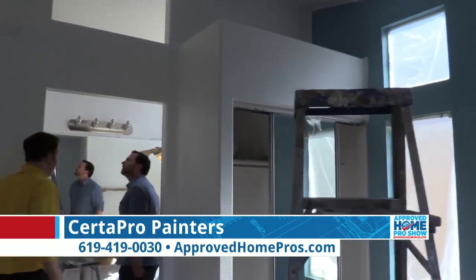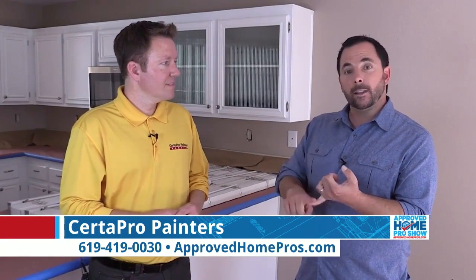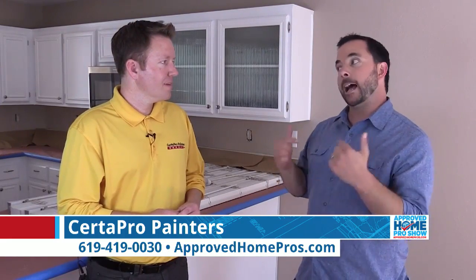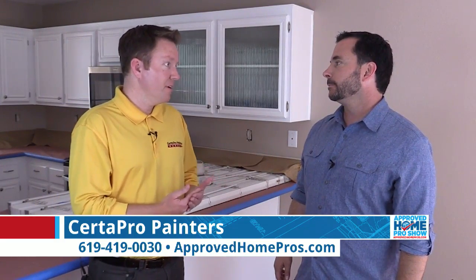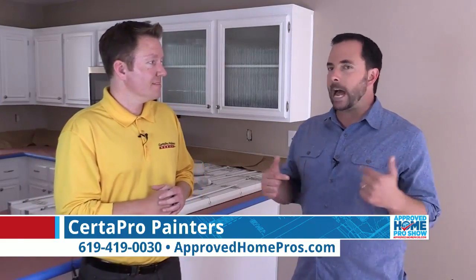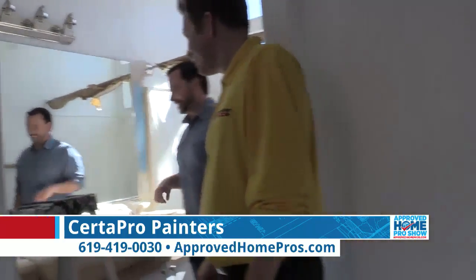The biggest thing for me about CertiPro Painters: I love the fact that Marco, the crew leader here at my house, gives me a text every day — when they exited the home, what they did, the progress they made, and what they were going to start on the next day. I love that because I'm the guy that wants constant updates. That's part of our process — we do a daily update with every customer before leaving at the end of the day, just to make sure the customer knows what's going on with the job. That's not just because I'm the host of the Approved Home Pro Show — they do that with every customer, which means you watching will get the same type of service. That's why I went with CertiPro Painters.